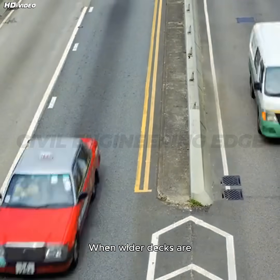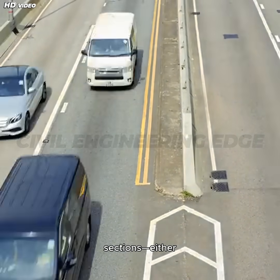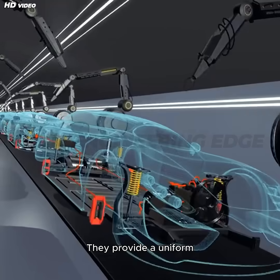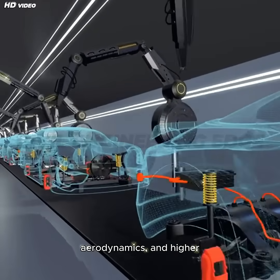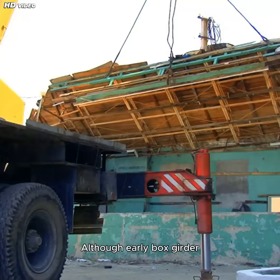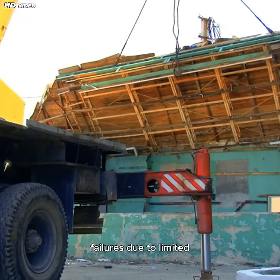When wider decks are needed to support more lanes of traffic, box sections — either rectangular or trapezoidal — are ideal. They provide a uniform platform, better aerodynamics, and higher structural efficiency.